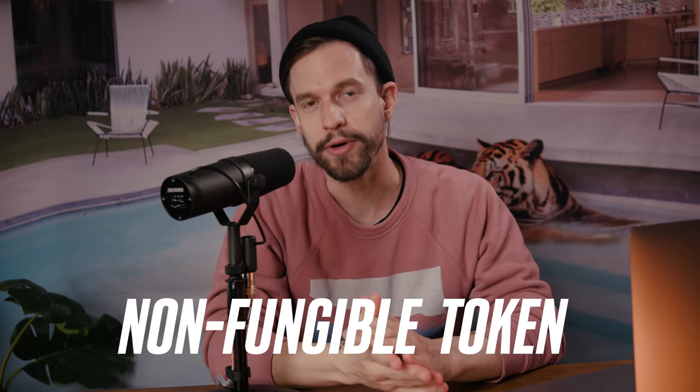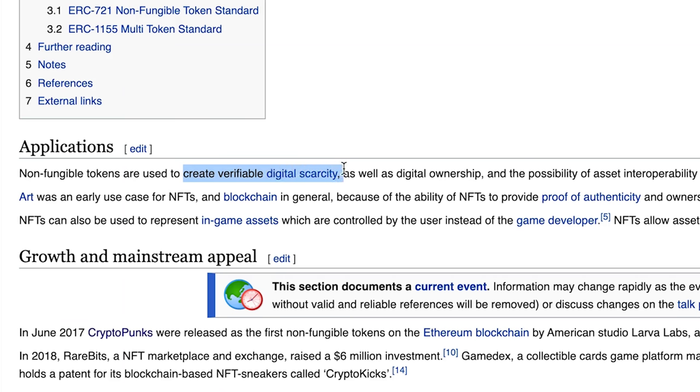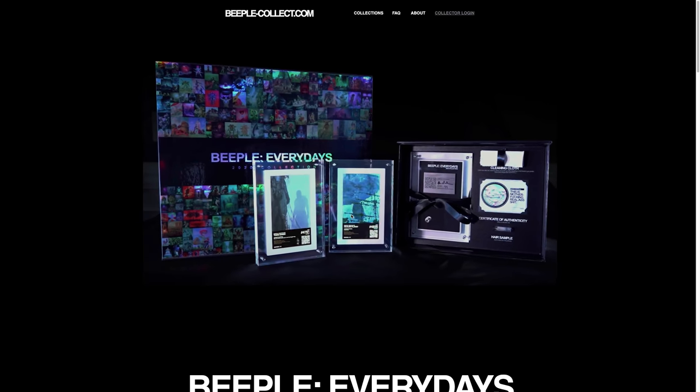NFT stands for non-fungible token, which, straight from Wikipedia, is a type of cryptographic token which represents something unique. It's used to create verifiable digital scarcity and digital ownership. Lately this is applied to things like crypto art and digital collectibles. I first heard about this from a digital artist called Beeple, who started making his artwork available for purchase as an NFT.